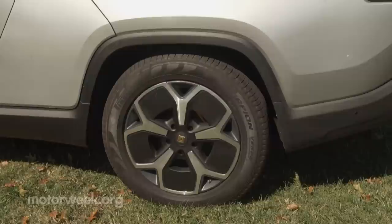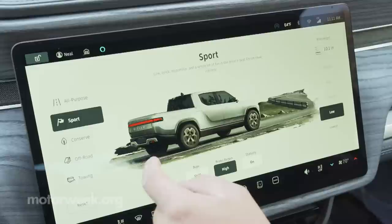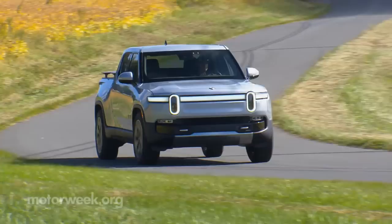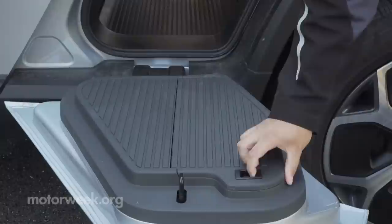All R1Ts are four-door crew cabs with a four-and-a-half-foot bed, and standard air suspension has six inches of adjustment to prioritize handling. Or pump it up to as much as 14.9 inches of ground clearance when you select one of the many off-road-specific drive modes. Plus, it will self-level while hauling or towing up to 11,000 pounds. There are active dampers too, to help minimize body roll in corners. Certainly not your average pickup truck tech.